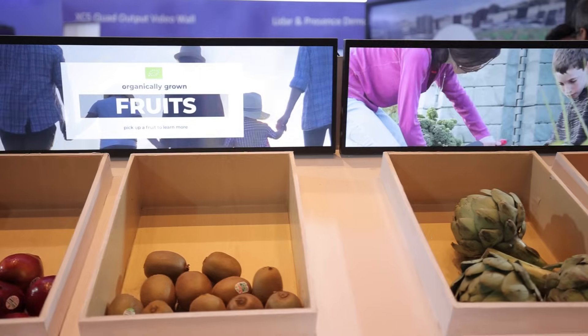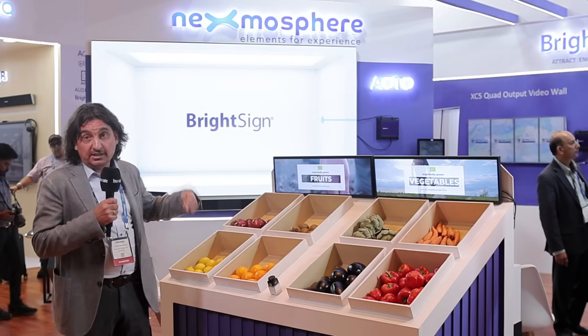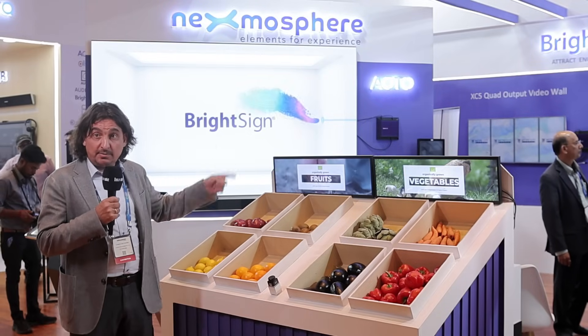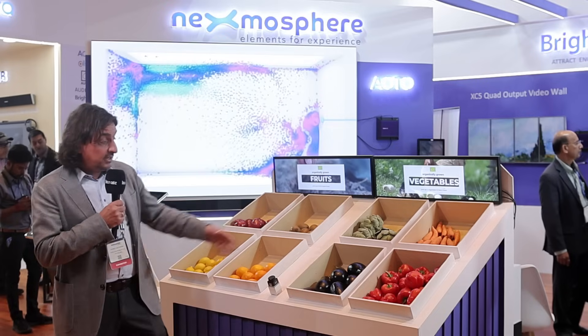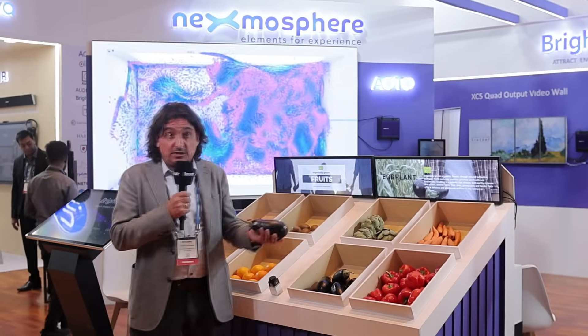And I think that's something you will see now really in retail — more and more demands come for the right content at the right time, not just a screen giving all kinds of information with the same looping video. But if I touch the eggplants, I actually get information about the eggplants, and you could show recipes about what you can do with that fruit as well.